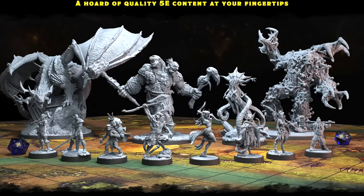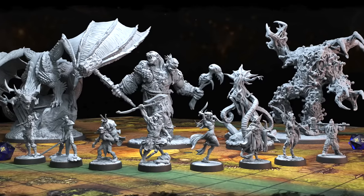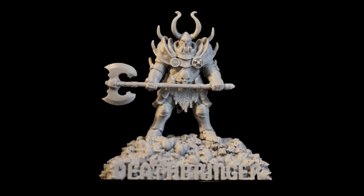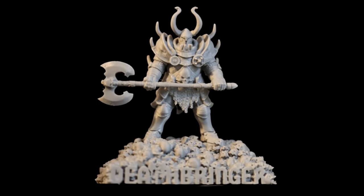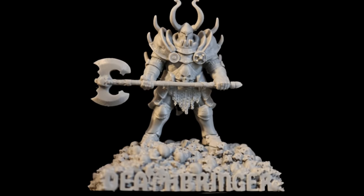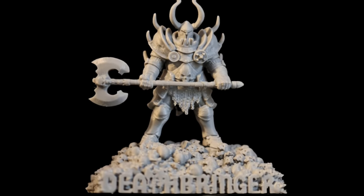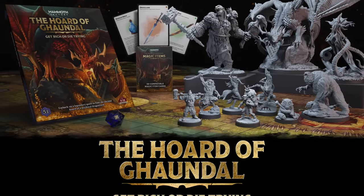Look at this dragon. This is how D&D should be done. Plus, Mammoth has worked with me to develop a special pledge goal: the Deathbringer Mini. I can get an armor upgrade, and if Mammoth hits that stretch goal, it will unlock a Deathbringer SDL so you can play with Deathbringer at your own table. Check out Horde of Gondol at the link below.